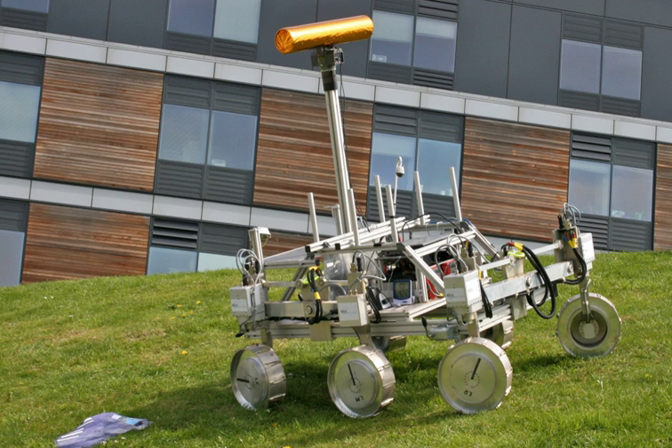Among other instruments, the rover will also carry a two-metre sub-surface drill to pull up samples for its onboard laboratory. The lead builder of the ExoMars rover, the British Division of Airbus Defence and Space, began procuring critical components in March 2014.